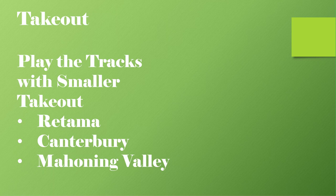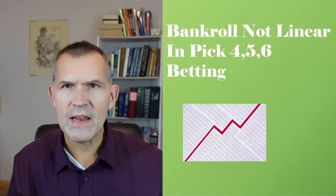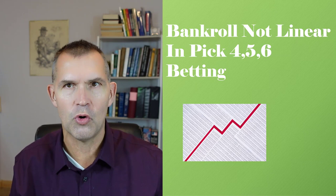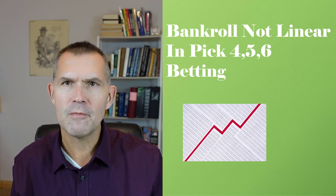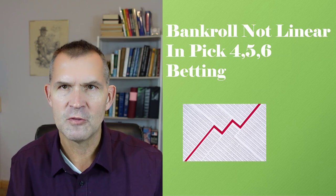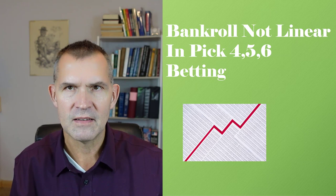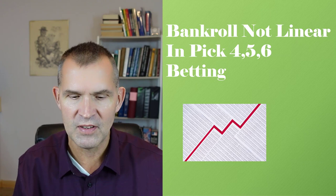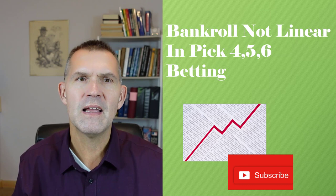Win bets and exactas can vary anywhere from 17% to 25% takeout at some tracks. Look at your bankroll for the year — you're wagering for the meet, the season, or the year, not as a daily event. If you win seven thousand dollars on a pick five, congratulations, but realize that if you're playing pick fives and pick fours at the $100–$200 level, your bankroll might go back down. You might lose ten straight $200 bets before you hit another score. If you can hit 10% of your pick fives you're doing well; hitting 20% of your pick fours is outstanding — keep those benchmarks in mind.